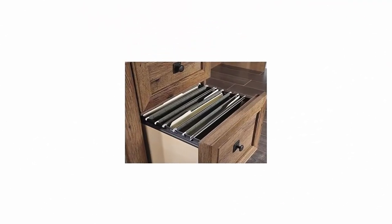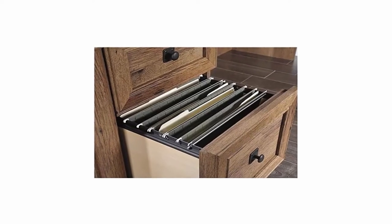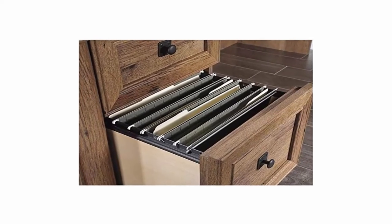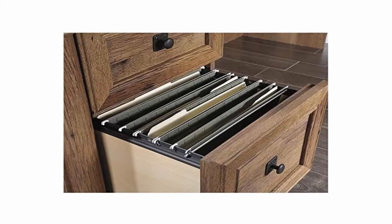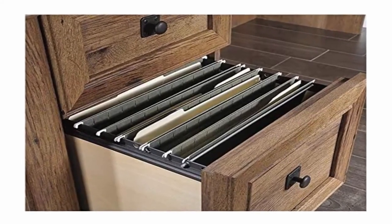File drawer with full extension slides holds letter or legal size hanging files. Drawer/shelf features flip-down panel for laptop or keyboard/mouse and can be fastened on right or left side. 3 additional drawers feature metal runners and safety stops. Desktop has grommet holes for electrical cord access.